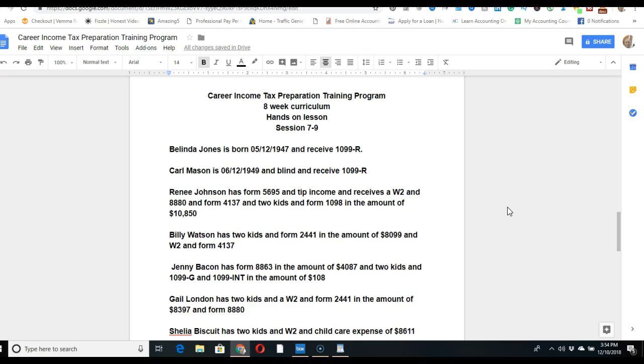The next scenario is Carl Mason. He's blind and also receives retirement income — a 1099. You'll get an email with his information that will allow you to prepare his return. You won't have to guess what applies to his situation on your own.